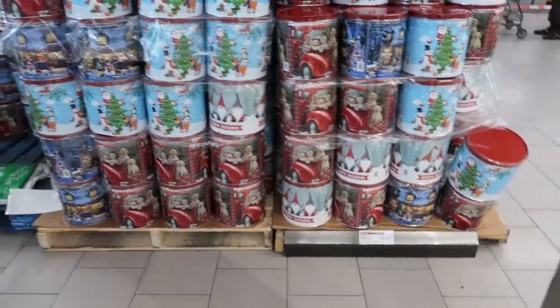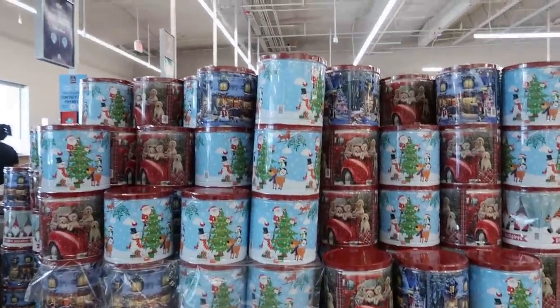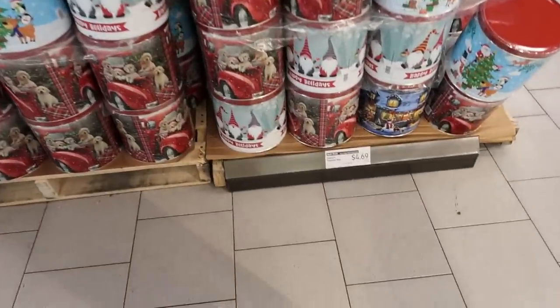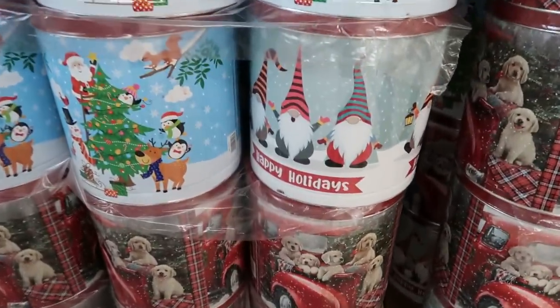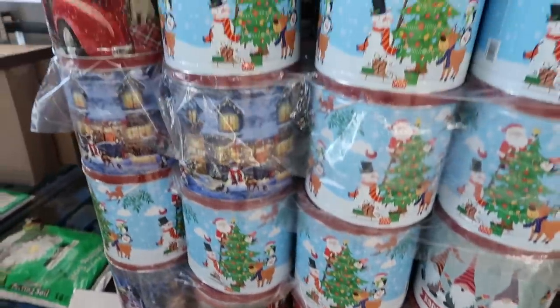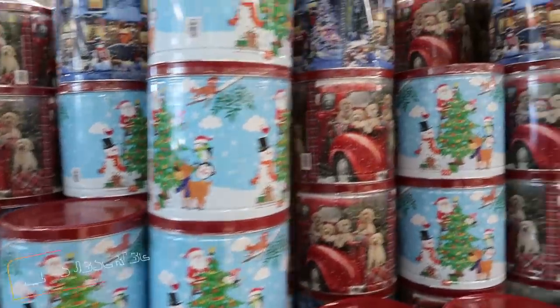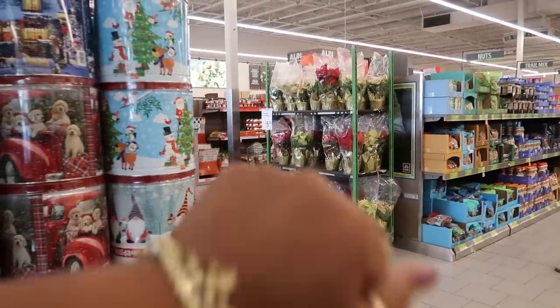Welcome back! We're in Aldi and they have their tin cans out with probably their popcorn in them. These are $4.69 — the Clancy's popcorn tins. They have the gnomes, I see the dogs on the trucks, so there are a few different ones. I see some poinsettias over there for $5.99, they have red and yellow.